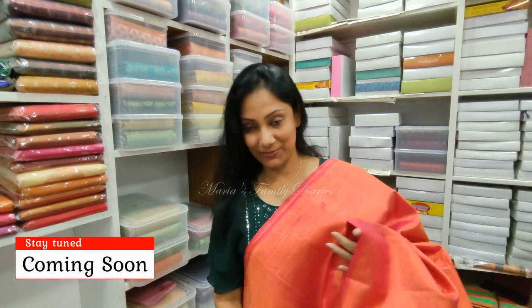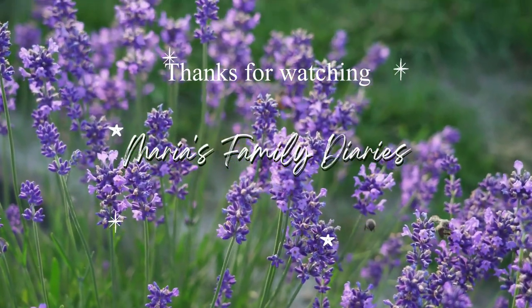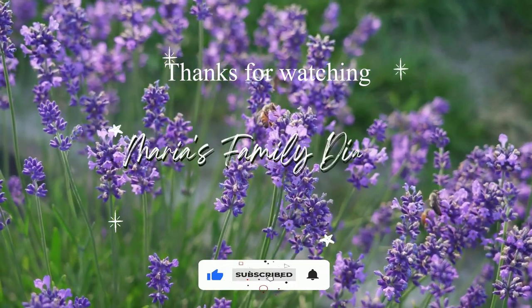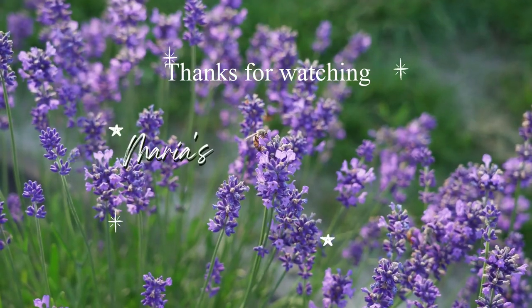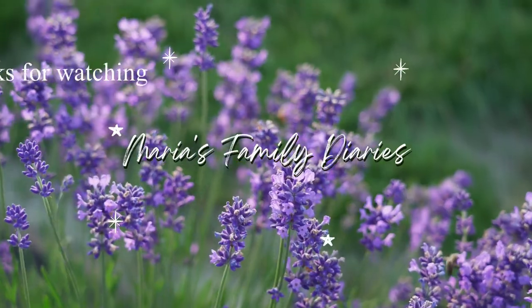If you enjoyed this video, please like it. If you want to subscribe to the channel, make sure you subscribe and click the bell button to get notifications for the next video. See you in the next video — bye bye!